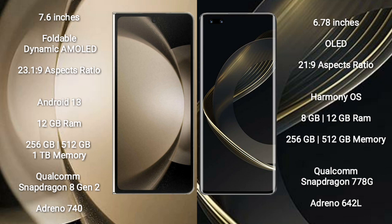Samsung Galaxy Z Fold 5 comes with 12GB RAM and 256GB, 512GB, or 1TB internal storage, powered by the Qualcomm Snapdragon 8 Gen 2 processor and GPU Adreno 740. Huawei Nova 11 Pro comes with 8GB RAM and 256GB or 512GB internal storage, with a Qualcomm Snapdragon 778G processor and GPU Adreno 642L.